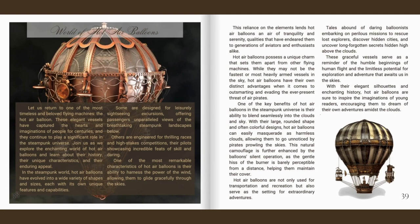Hot air balloons possess a unique charm that sets them apart from other flying machines. While they may not be the fastest or most heavily armed vessels in the sky, hot air balloons have their own distinct advantages when it comes to outsmarting and evading the ever-present threat of air pirates. One key benefit is their ability to blend seamlessly into the clouds and sky. With their large, rounded shape and often colourful designs, hot air balloons can easily masquerade as harmless clouds, allowing them to go unnoticed by pirates prowling the skies. This natural camouflage is further enhanced by the balloon's silent operation, as the gentle hiss of the burner is barely perceptible from a distance.